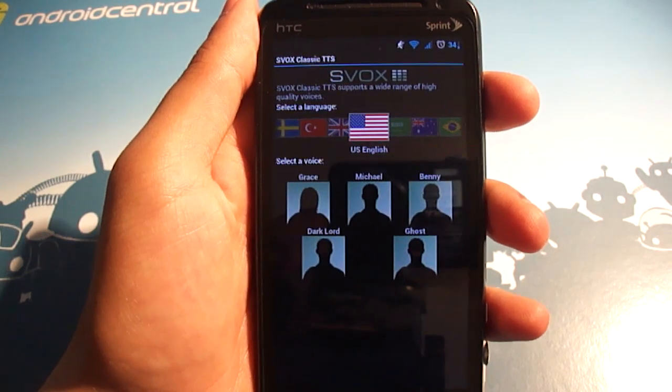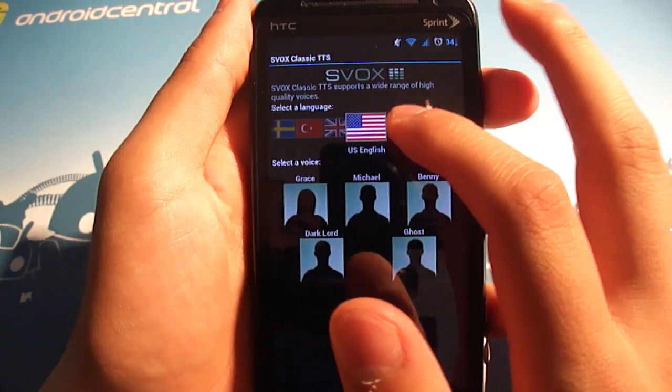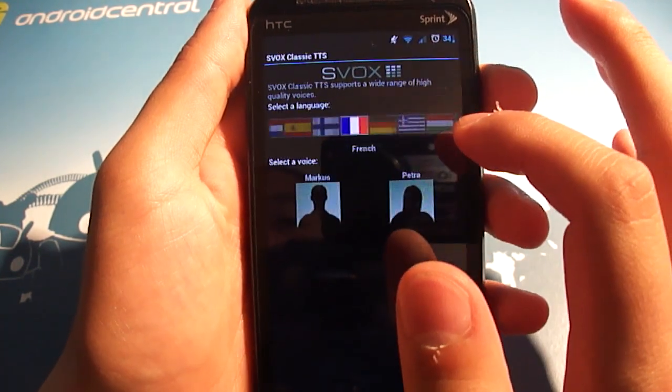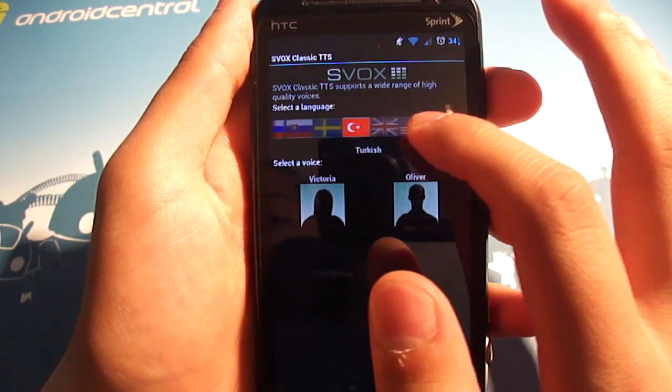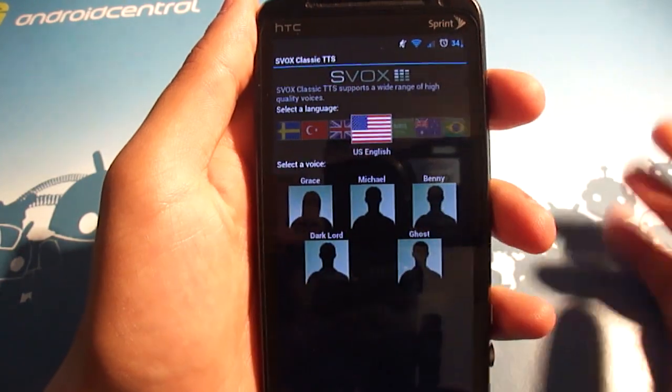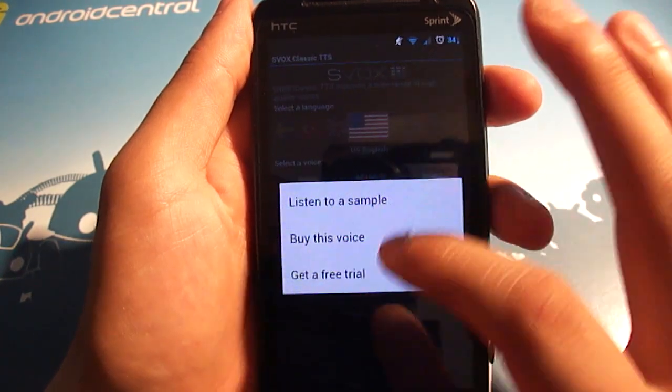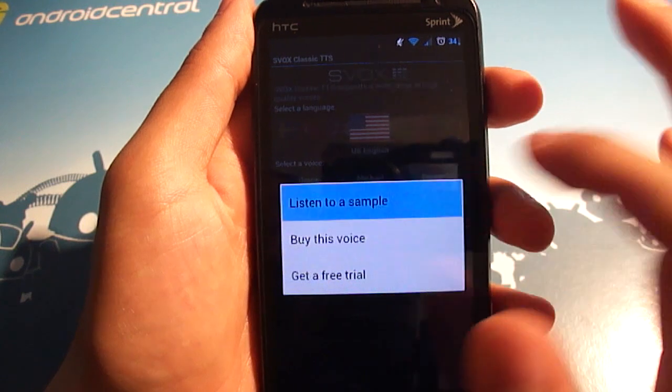So I've got the SVOX app right here, and it's got 40 plus voices in 25 plus languages, so you can just pick your poison. I speak US English, and so there's five voices you can pick from. You can listen to a sample, get a free trial for each voice, or buy it.